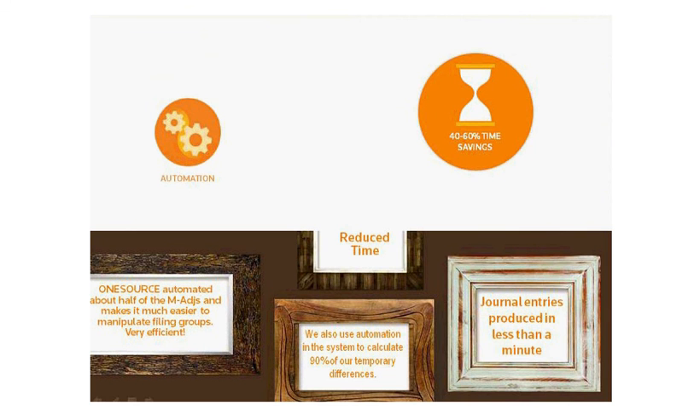OneSource provides you the ability to automate across the entire tax lifecycle. You can easily automate the tax differences that come right off of your trial balance and run that automation simultaneously with the trial balance import. Some of your peers have been able to automate 90% of their temporary differences.